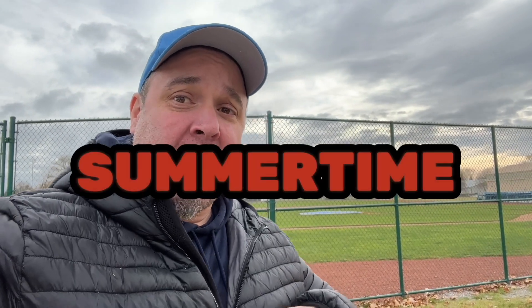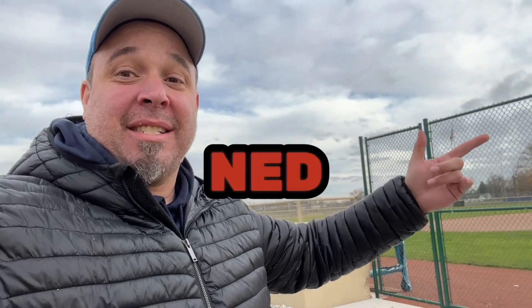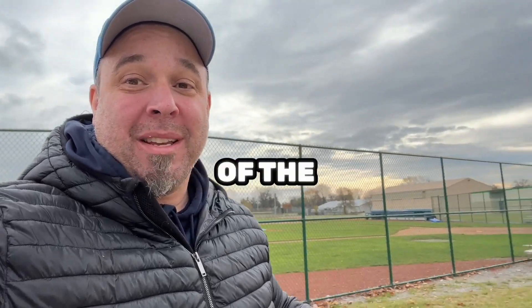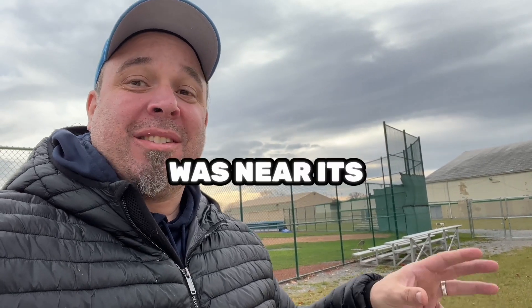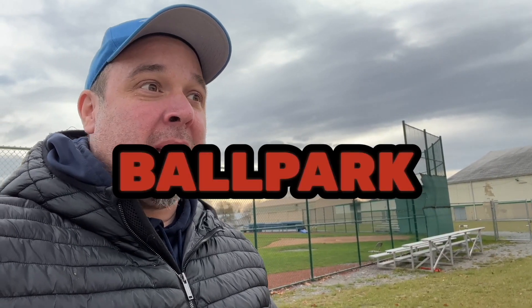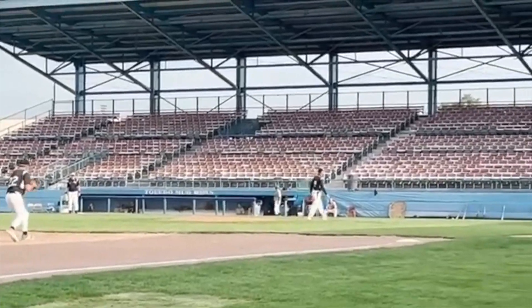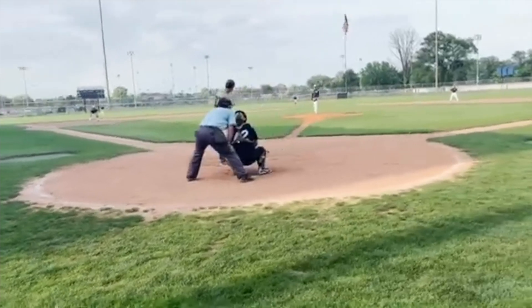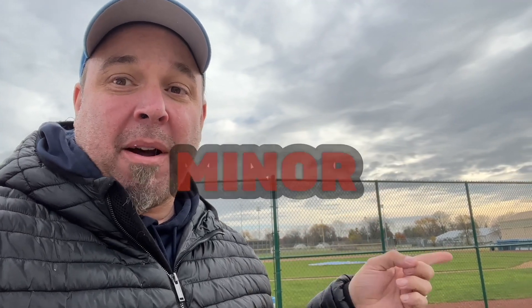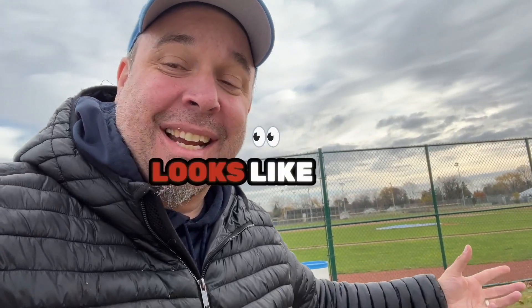Last time I was here it was summertime and there was a ballpark behind us. It was Ned Skelton Stadium, former home of the Toledo Mudheads, and at the time it was near its last days as a ballpark. It was still hosting a senior league located in the area — you can click on that video to see how awesome and eerie it was to see baseball at a former minor league ballpark that was pretty much a ghost town. But let's see what the site looks like now because a whole lot has gone down.